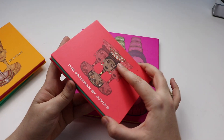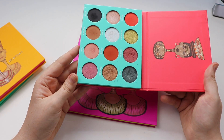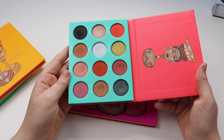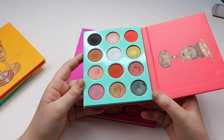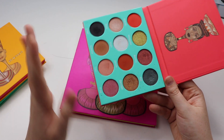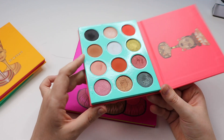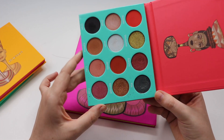Next up we have the Saharan palette. The quality is fantastic and the color scheme is really unique — not something I've seen before. Very happy to have picked this one up. I think it's absolutely beautiful and the looks you can create with this palette are almost endless — there are so many different things you can do with it.